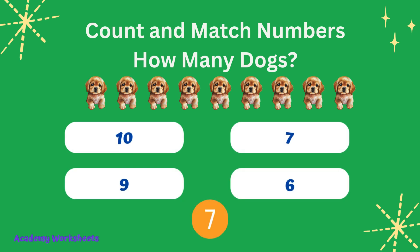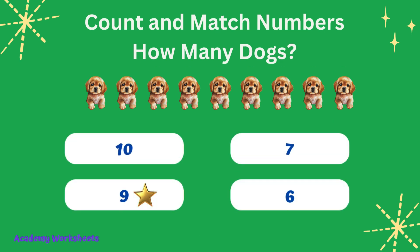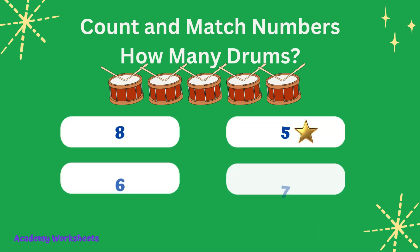Count and match numbers. How many dogs? If you said the number 5, congratulations, you are correct.